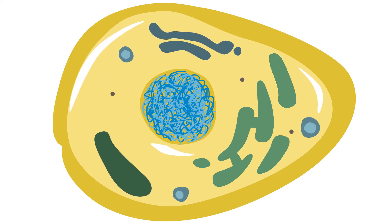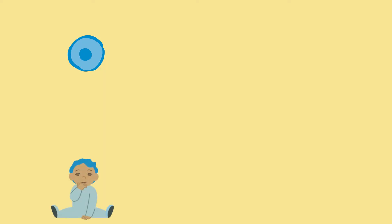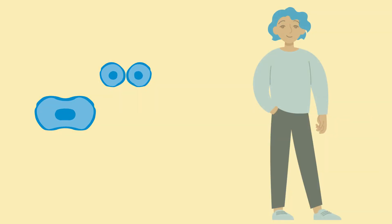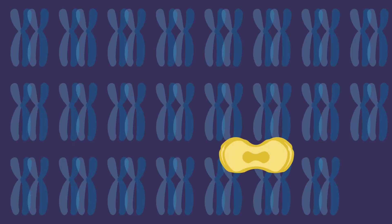By keeping our DNA secure, chromosomes make daily activities possible. For an organism to function properly, certain cells must constantly divide and replace older, worn-out cells with new ones. Chromosomes allow DNA to be accurately copied during these cell divisions.